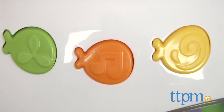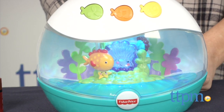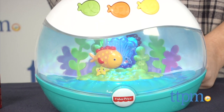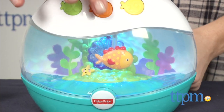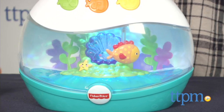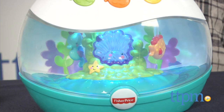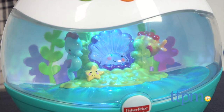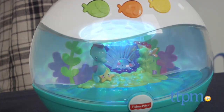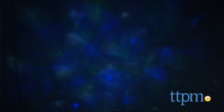Each of the three modes will entertain baby with 60 minutes of sound. Parents can choose from calming instrumental music, white noise, or ocean sounds with two volume levels.